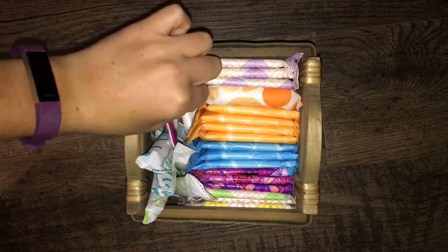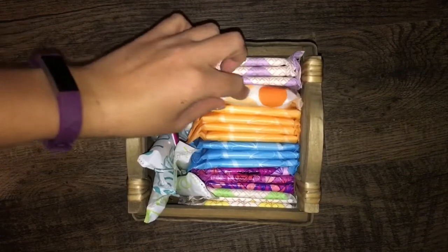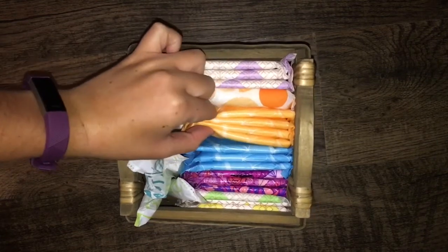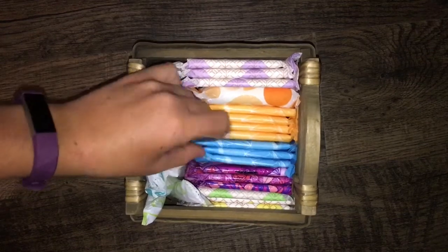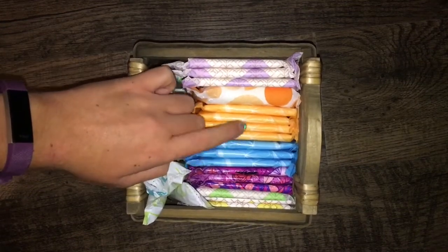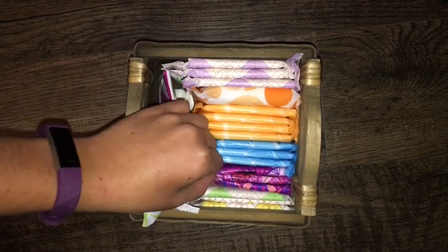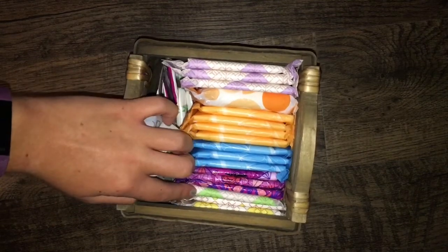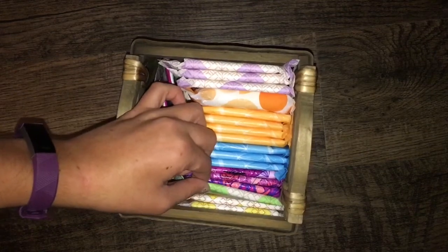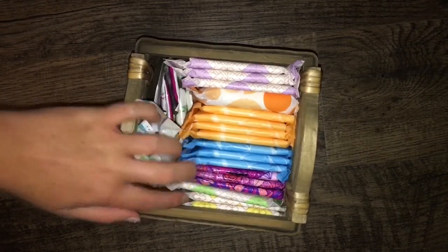Next up we have an Always size 4 maxi overnight. And then I have four of the CVS Health size 4 overnights. And then three of the CVS Health size 3 extra long supers, which are pretty much the exact same thing as these. And then I have three of the Always Radiant pads — these are the size 2. And then I have one CVS Health size 2. And then back here I have three of the CVS Health size 1s.